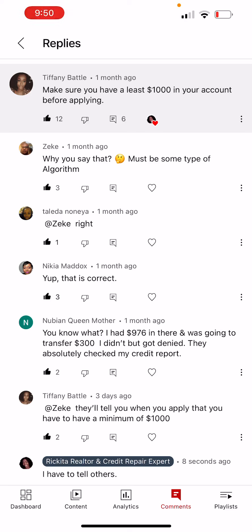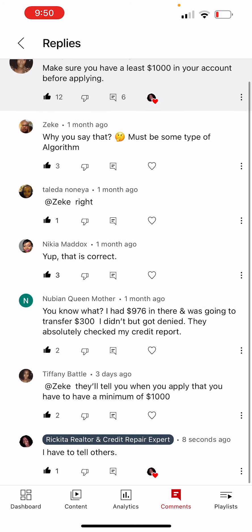I got a comment about the Tumo credit card. They said you should make sure you have at least $1,000 in your account before applying. Some people were asking if that's an algorithm, and somebody else said they had $976 in there and were going to transfer $300 but didn't, and got denied. They absolutely checked their credit, so I guess they are going to check the credit.